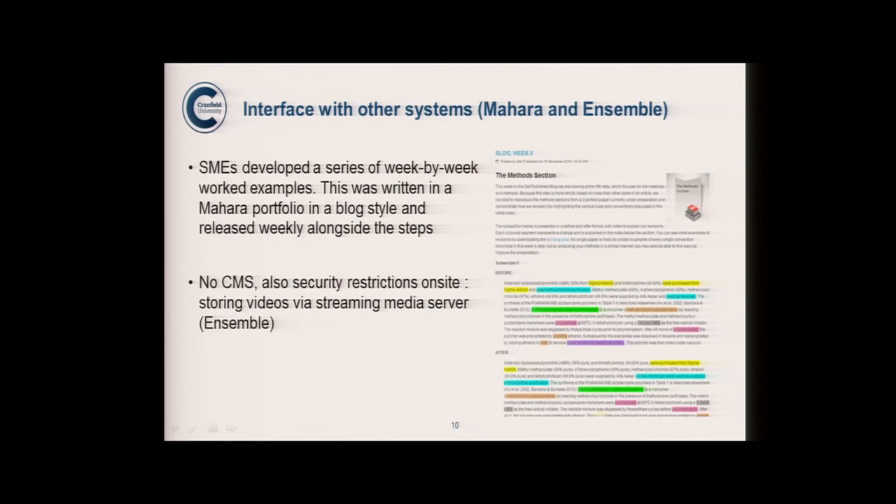There was a learning journal that people could use to reflect, and a blog. The blog isn't a real blog, because we don't have a blog system at Cranfield University, so we used Mahara. We had a pre-worked example published and released every week. That's the Mahara integration — examples of text and what had been changed, reflecting on what participants had learned that week.